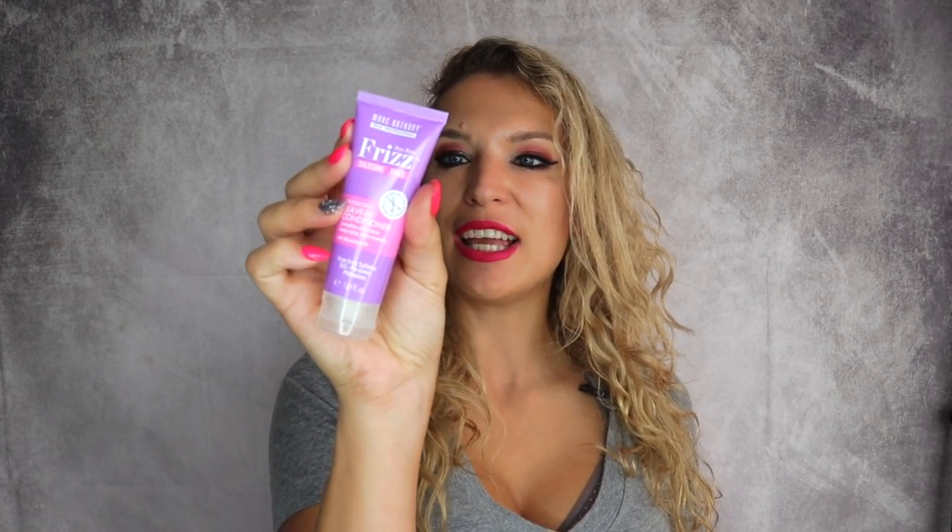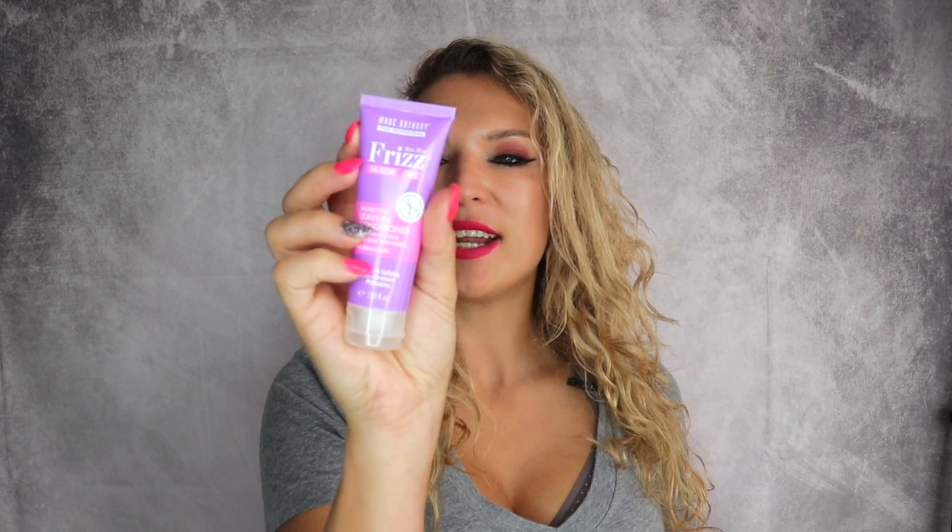It comes in this beautiful little makeup bag that you can use on the go. Of course it's faux leather, not the real deal, thankfully. First thing we get here is just a little description of the products that are inside. We got Bye Bye Frizz silicone-free Marc Anthony products from Ulta.